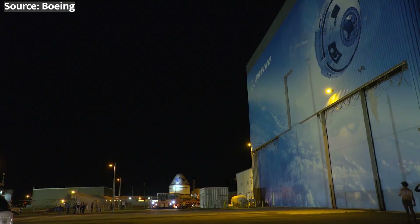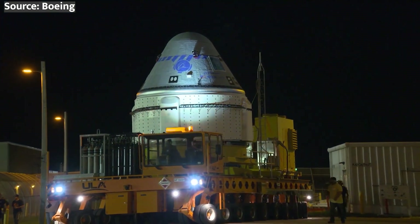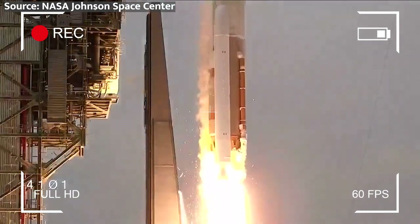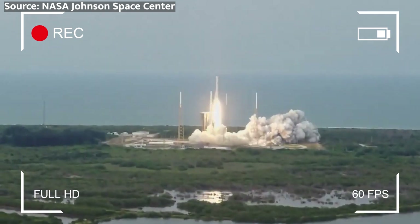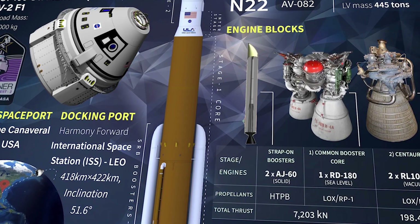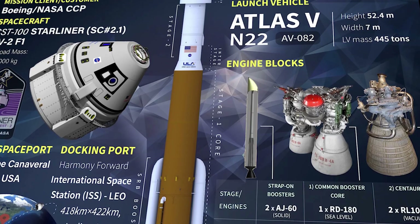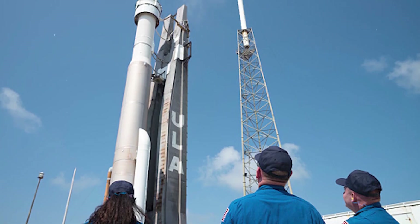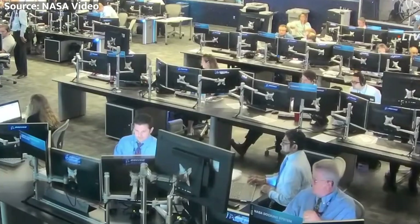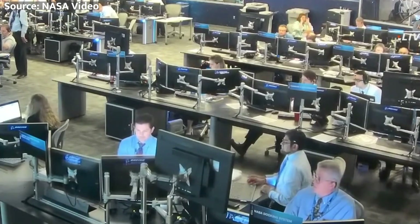During the OFT-2 mission, the Starliner encountered a few technical hiccups that put Boeing's engineering prowess to the test. First, two of the spacecraft's Orbital Maneuvering and Attitude Control System — OMAC — thrusters decided to take a break during the crucial orbital insertion burn. These hydrazine-fueled thrusters are responsible for adjusting the spacecraft's orbit and maintaining its orientation in space. Boeing's engineers quickly devised a backup plan, utilizing the remaining functional OMAC thrusters and the Reaction Control System, or RCS thrusters, to save the day.